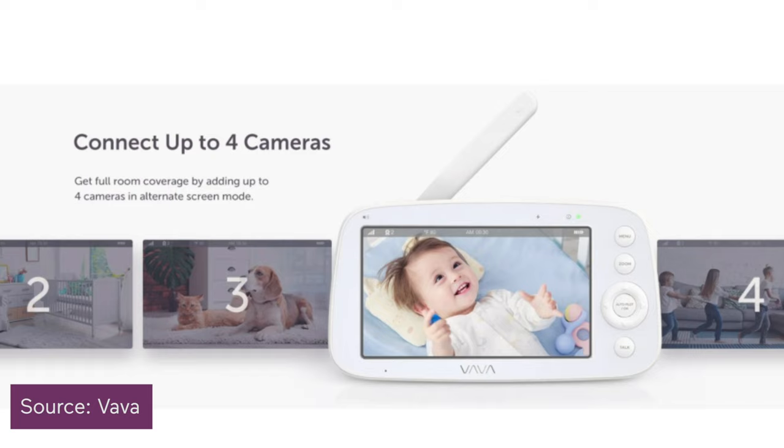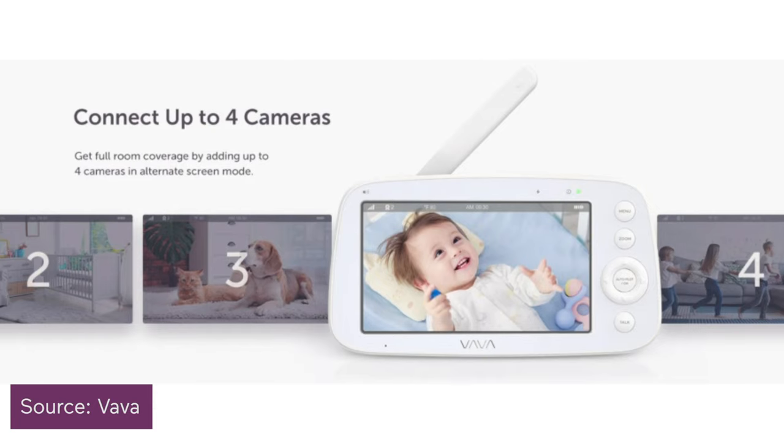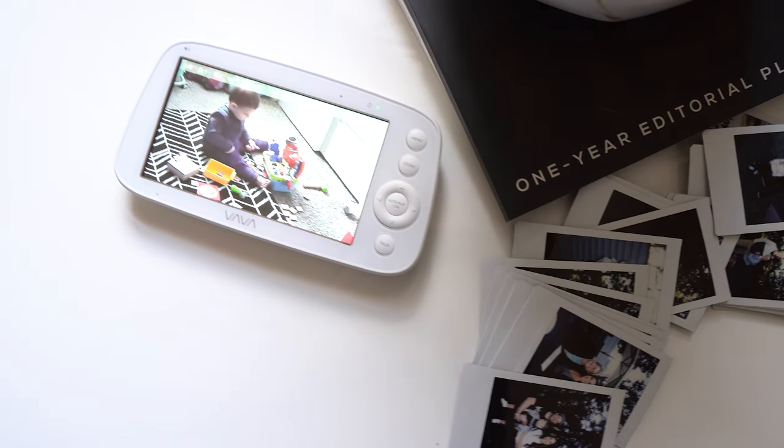I'll wrap this up with a standout feature if you have multiple children. The VAVA is able to sync up to three additional cameras, and you can access each camera through the one monitor. I'm not there yet, but you might be — the feature is perfect if you're thinking about expanding your family in the near future.